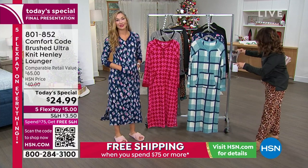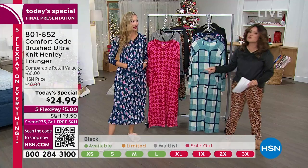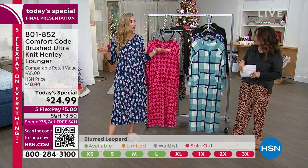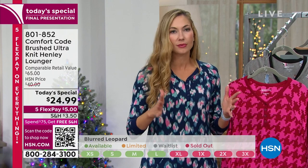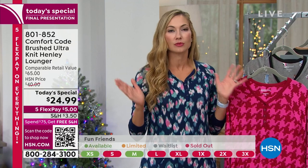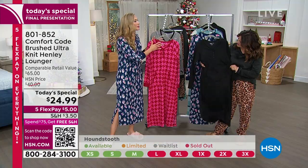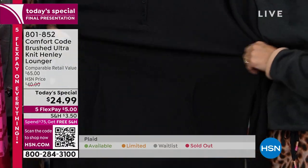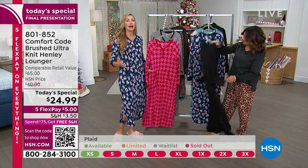Amy is wearing it — it looks incredible on her. The length is 49 and a half inches, so even if you're petite, all the guesswork is taken out. Sizing runs true to size; however, if you need to go up, it's not a big deal — it'll collapse against your body. There's no tricky situation here. Just throw it on — it won't even mess up your hair and makeup because you can unbutton those henley buttons. This is the third year we're bringing it back — you can call it a tradition.